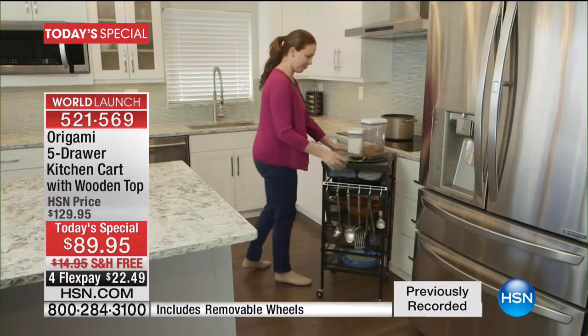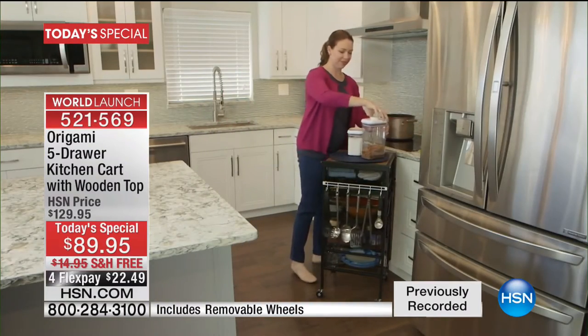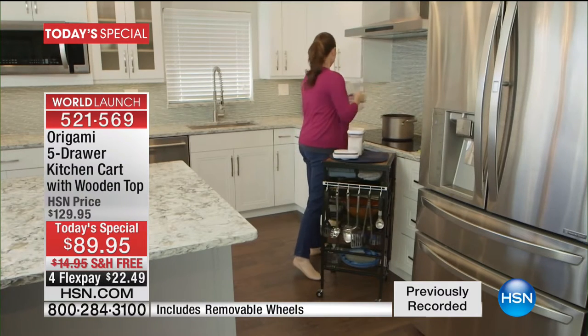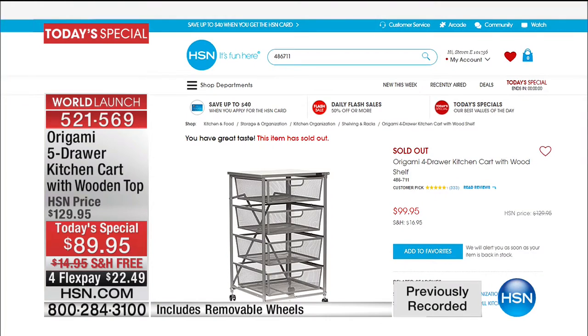We'd love to hear from you — even if you have the original four-drawer, remember that was never lower than $99, ever, ever, ever. So now we did five drawers and made the price lower. You have a FlexPay for Flex, and we have free shipping.